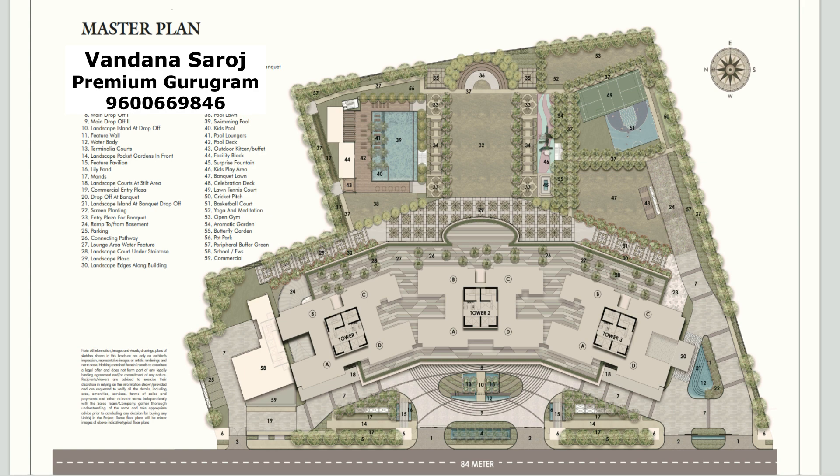This project is going to be very close to the upcoming and already running Cyber City 2. The whole SPR belt is gradually developing as Cyber City 2, and many corporates have already come here. The total clubhouse size of Pyramid Alban is approximately 1.20 lakh square feet, and that too only for 3 towers.